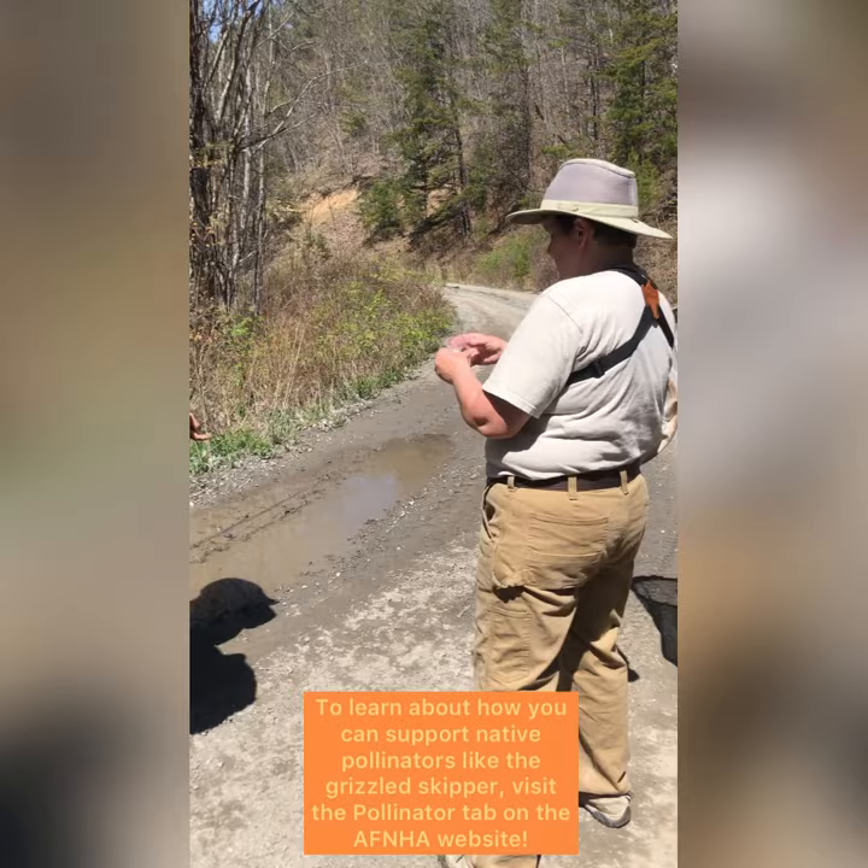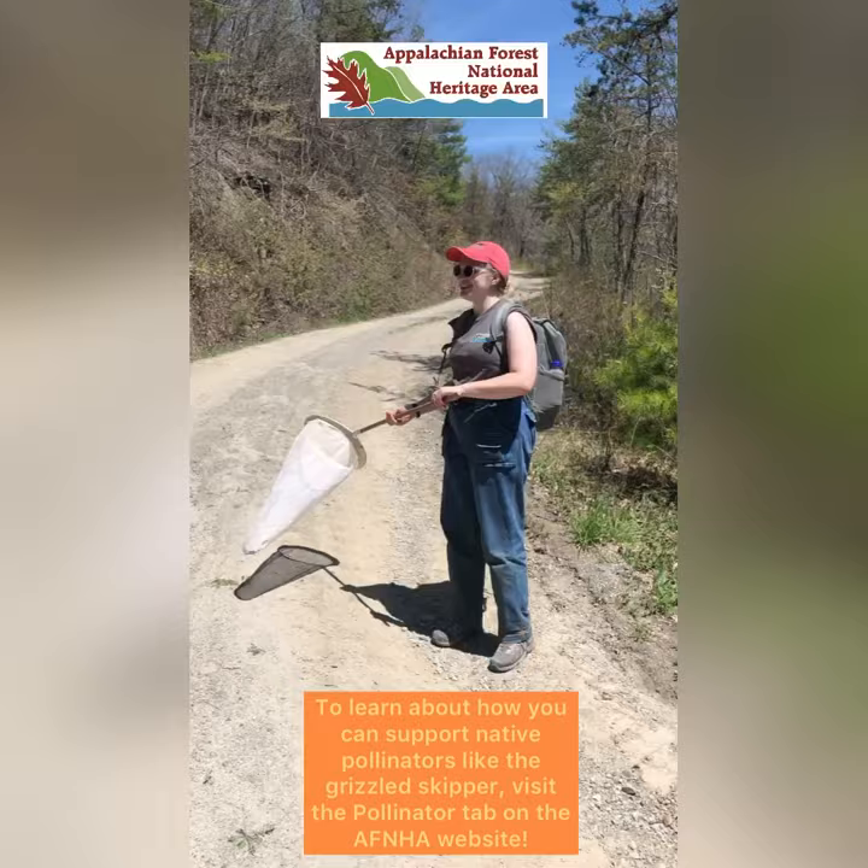To learn about how you can support native pollinators like the grizzled skipper, visit the pollinator tab on the AFNHA website.